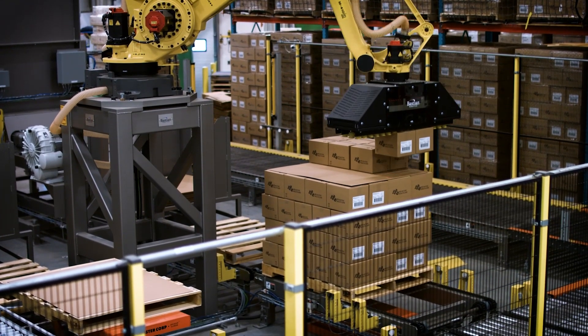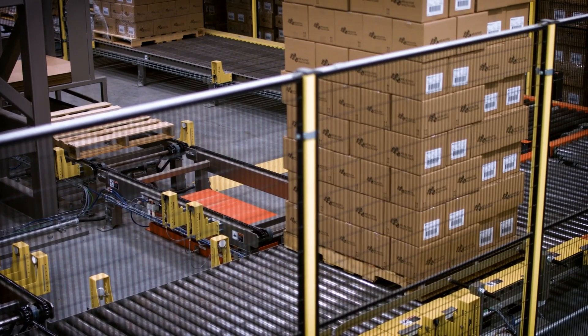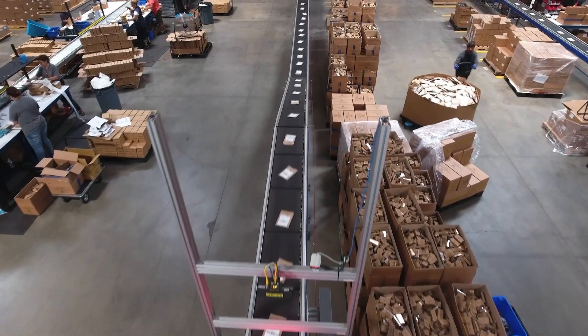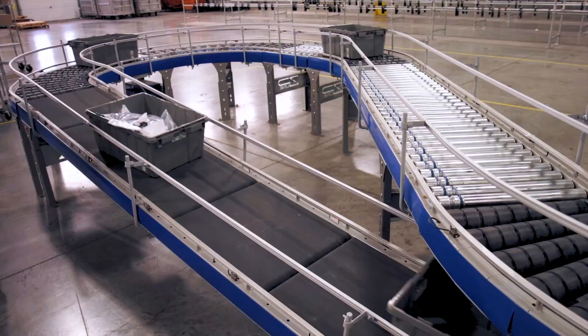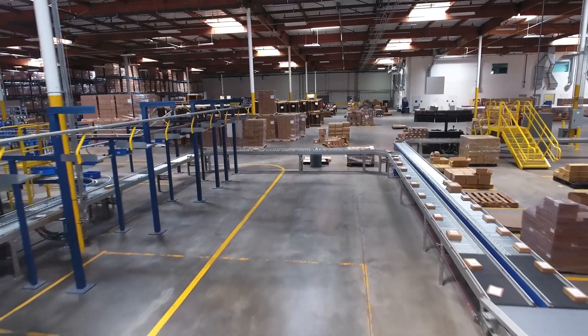Options for larger product handling are also available, with our economical chain-driven pallet conveyor. Modular in design and able to handle a wide range of product dimensions, Bastion Solutions conveyor has the flexibility to integrate seamlessly throughout your facility.